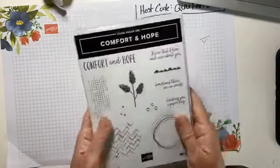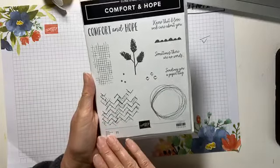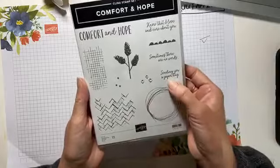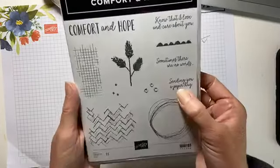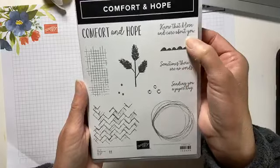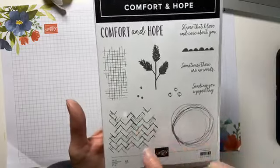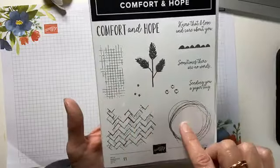Here's a stamp set I got — this is the Comfort and Hope stamp set, and this is going to be perfect right now. 'Sending you a paper hug.' 'Sometimes there are no words.' 'Know that I love and care about you.' Absolutely perfect. And very cool textures and backgrounds — fabulous.